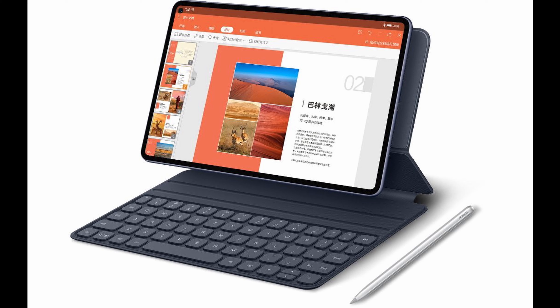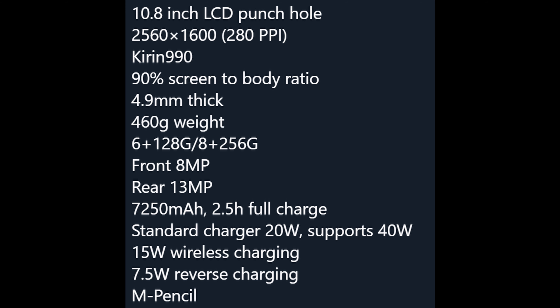As for specs, you're gonna get a 10.8 inch display with a 2560 by 1600 resolution, a Kirin 990 processor with a 90% screen-to-body ratio, so very small bezels all around, 4.9 millimeters thick, 460 grams in weight. It comes in six gigabytes of RAM with 128 gigabytes of storage, or eight gigabytes of RAM with 256 gigabytes of storage, an eight megapixel front camera, a 13 megapixel rear camera, 7250 milliamp battery, standard charger of 20 watts with support up to 40 watts, 15 watts of wireless charging speed, and 7.5 watts reverse charging, meaning you throw a device on the back and it'll charge it.